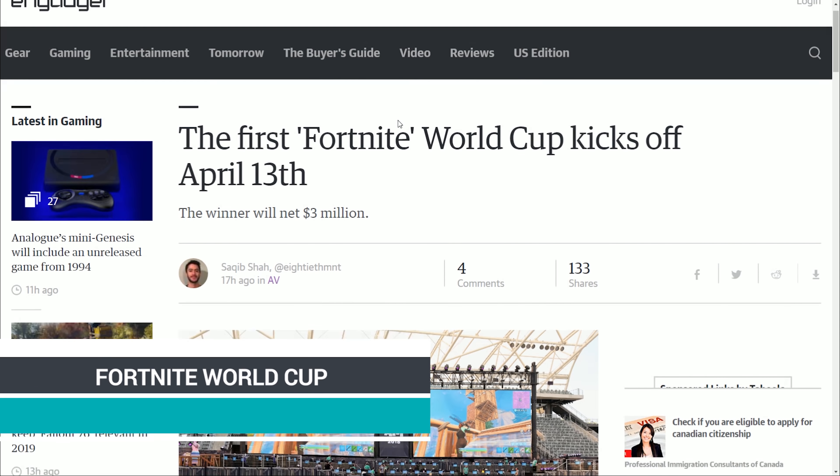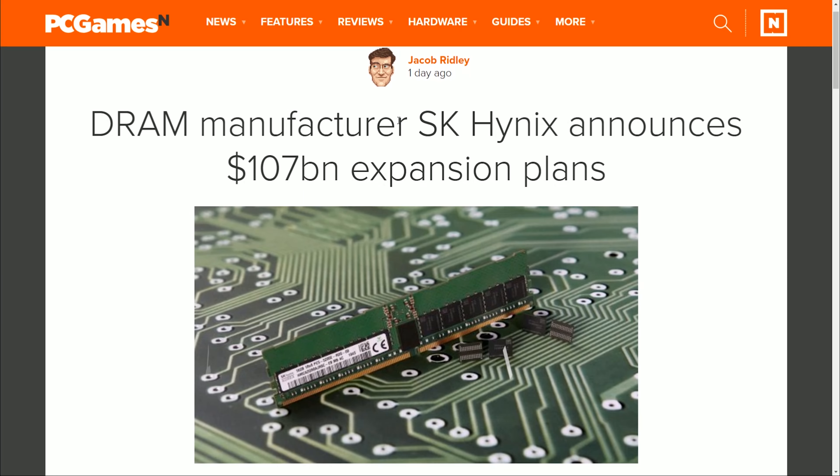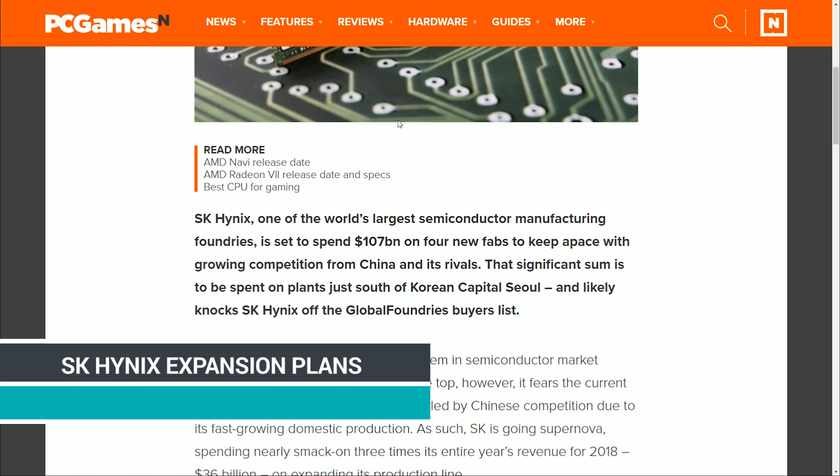In case you thought Fortnite was dead — it's not. The first Fortnite World Cup is taking place starting April 13th. There will be open qualifiers online, then an in-person tournament with first place winning three million dollars, and 30 million dollars total in the World Cup finals. Epic has committed up to 100 million dollars in esports prize money, so 30 million for the first giant World Cup is a pretty good start.